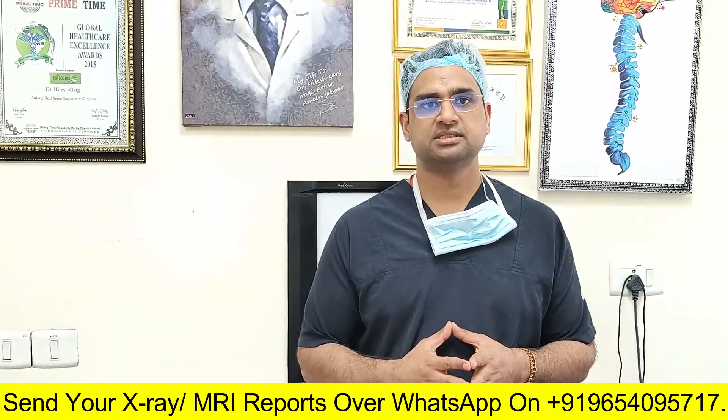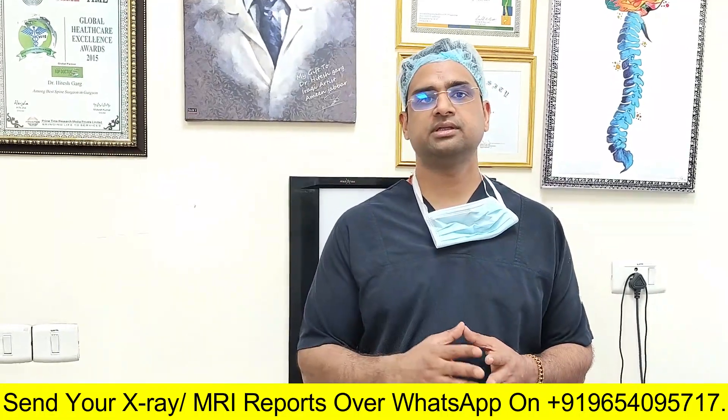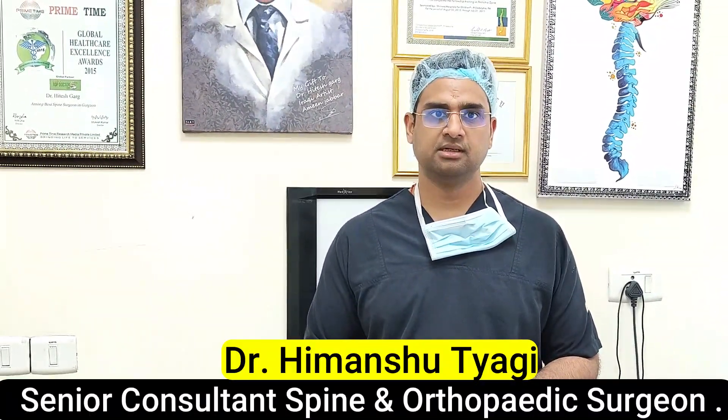However, if the pain is persistent, then pain block injections might be required. In serious situations where things are not improving with conservative treatment, surgery might be required.